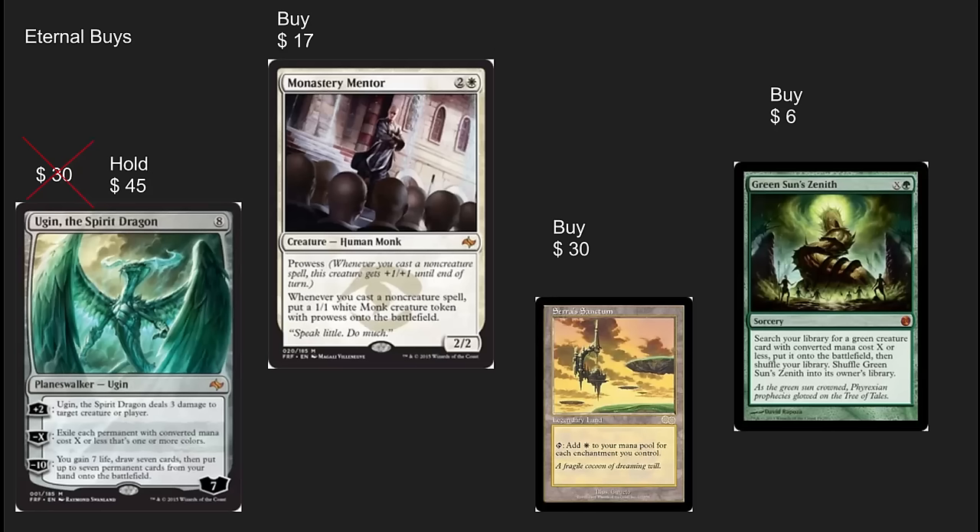Ugin the Spirit Dragon is up 50% in value since last month. Don't sell him out — he hasn't hit his top yet. I hate telling people to buy a Mythic at $45 that is still in Standard, but if there is one to buy, this is clearly it. Mentor, as I mentioned earlier, is a solid buy. Serra's Sanctum has started to take off in price and long-term this is one that just won't come back down — it's an EDH favorite that sees play in Enchantress in Legacy and is a great card on the reserve list. Green Sun's Zenith is seeing some play in Legacy and is an all-star in EDH. It was heavily printed in one of the From the Vaults sets — I can see it going back up over time to a $10 or $12 card.